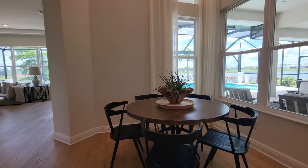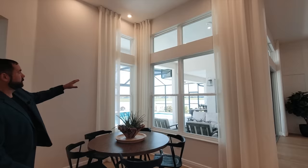As we continue the tour, we go into the breakfast nook, currently set up for five people. The ceilings are really high here as well, and these really nice picture windows give you views of the outside — the swimming pool, the outdoor living room, and the pond behind, which is absolutely amazing. The available lot is right next door and we'll show you that as well.